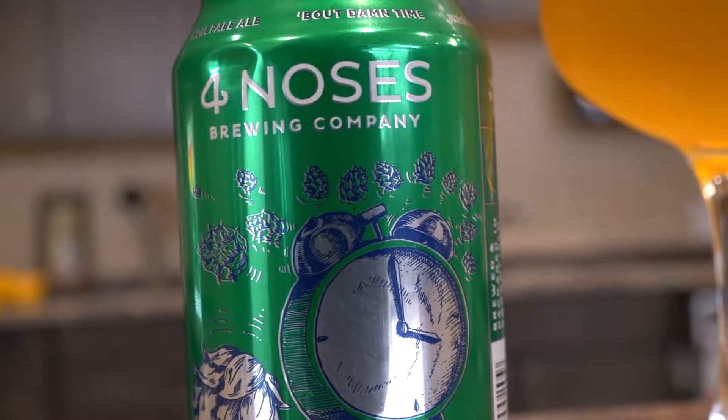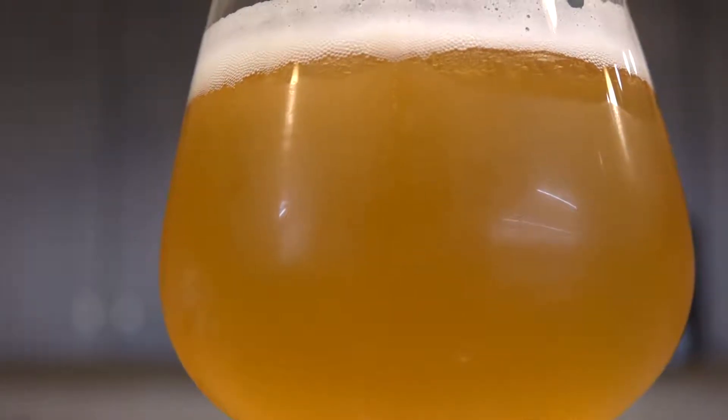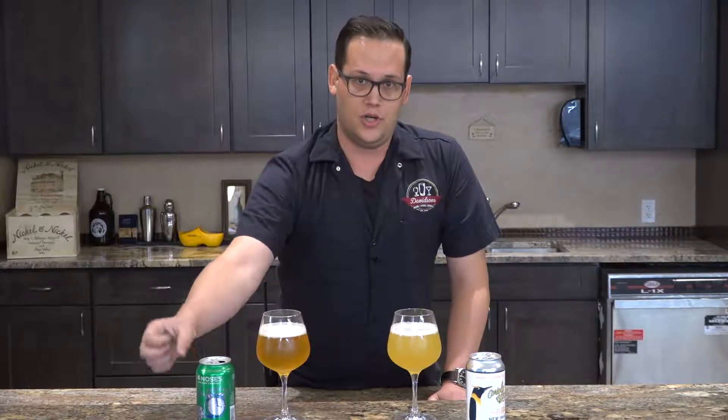This is gonna be more what you're used to. We're looking at Four Noses 'Bout Damn Time today. You're gonna get early edition hops — you're gonna get a little bit of bitterness, almost like a citrusy, piney, resinous kind of flavor out of it.